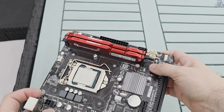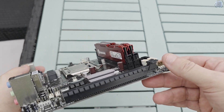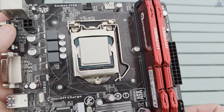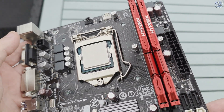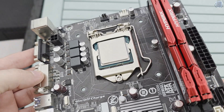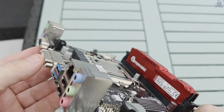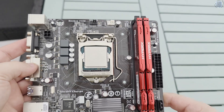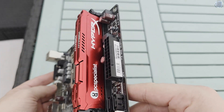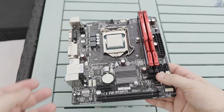I didn't pay anything for this processor as it was given to me, but you can expect to pick one of these up for around a fiver today. Coupled with a motherboard, RAM and graphics card, you could probably build something similar for around the £60 mark, maybe less if you focus on auctions rather than buy it now prices. We're going back to ultimate performance and the absolute best the Core i5-4590 can do, so let's get to it.